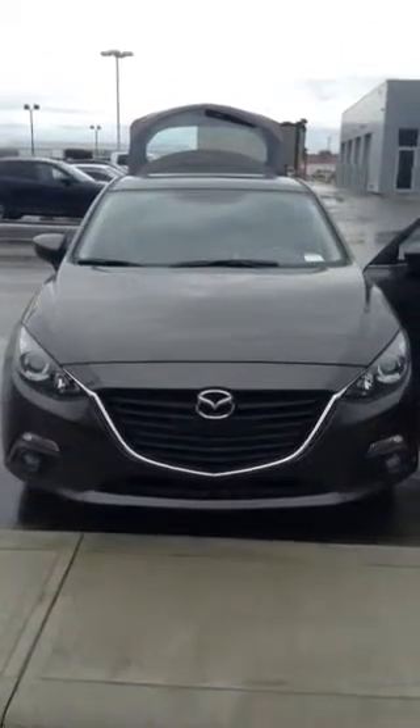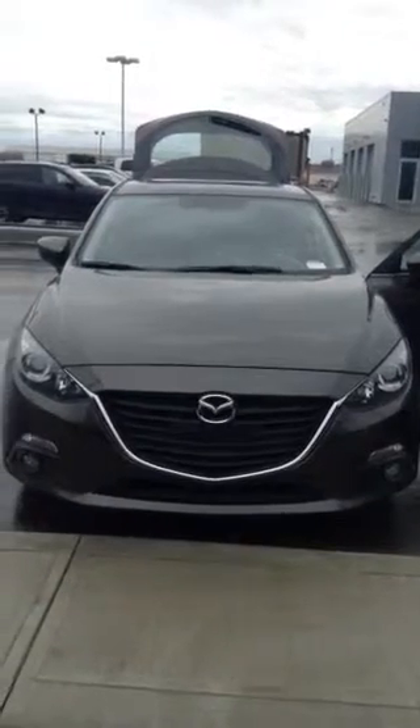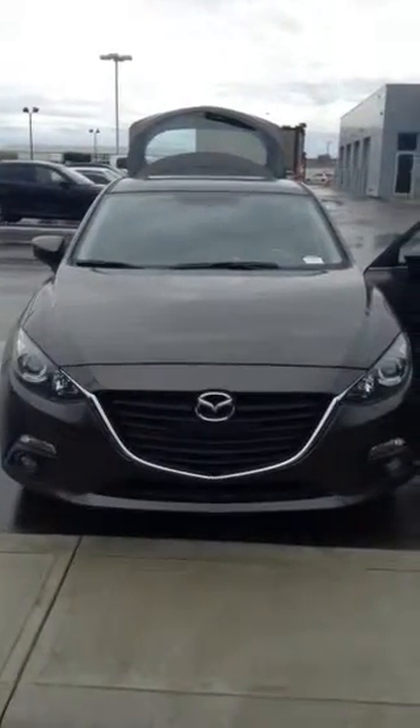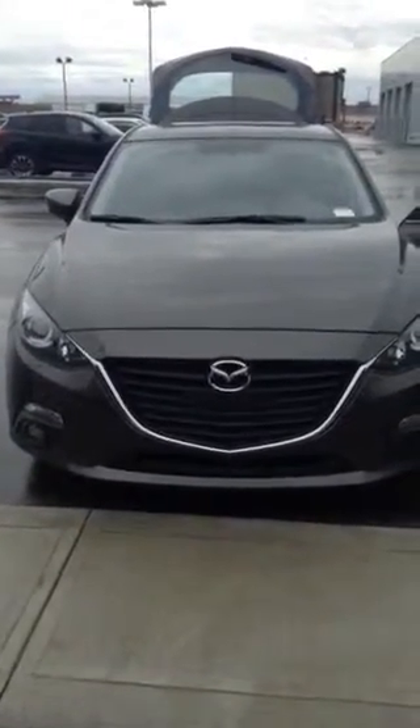Hi Matt, it's Kim. Sorry for the long delay here. Here is the video of the 2015 Mazda 3 Sport. This is called Titanium, the color. I'm just going to do a quick walk around.